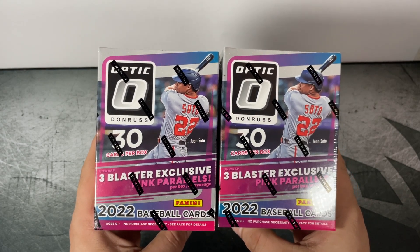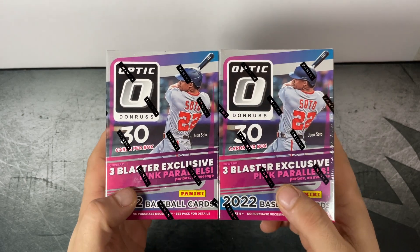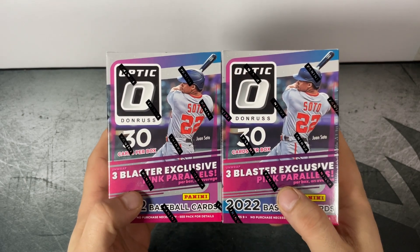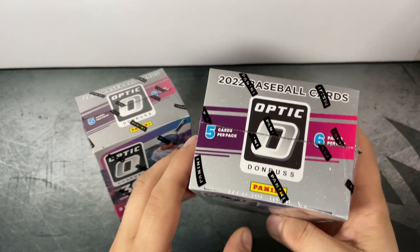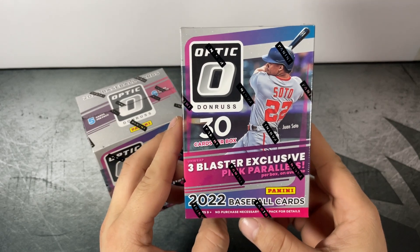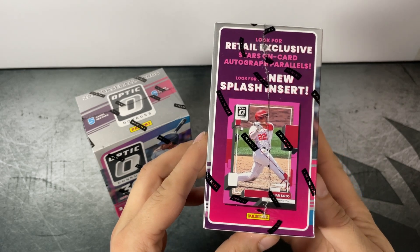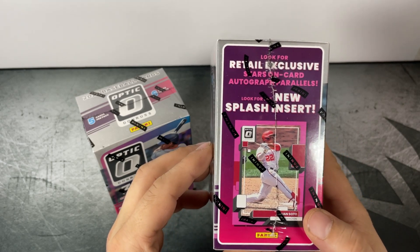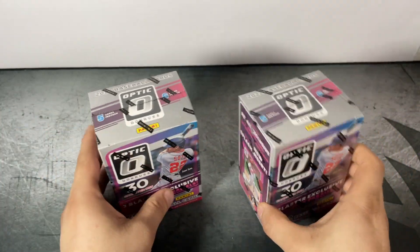Hey, what's going on everyone — we're back again searching for J-Rod. Today we're going to open a couple of blaster boxes of Panini Optic Baseball 2022. Five cards per pack, six packs per box, three blaster-exclusive pink parallels per box on average. Look for the new Splash insert and retail-exclusive Stars on Card autograph parallels. Let's get into it.